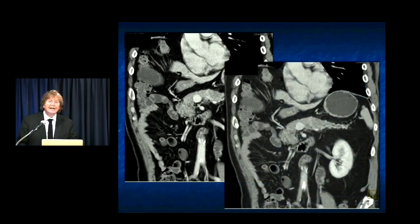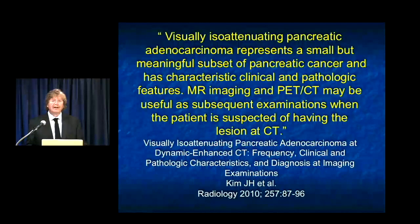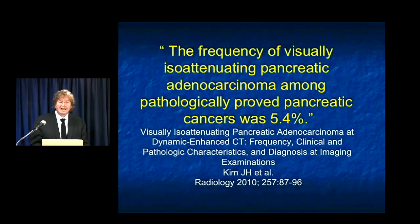People speak about isoattenuating pancreatic adenocarcinomas, where the lesion is really small and perhaps you just don't see it. Some have said maybe 5% of cases have these isoattenuating lesions, but I think it's much smaller than that. Invariably, with these isointense lesions, you always see a dilated duct and a transition point. And truthfully, if you look hard enough, you almost always will see the mass present. But as I mentioned, if you don't see the mass, you have to treat the patient as if there's a mass present.